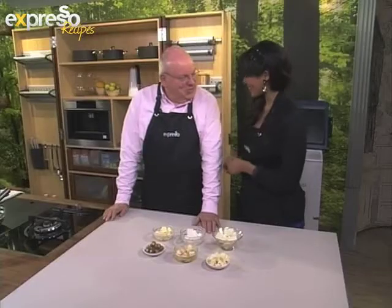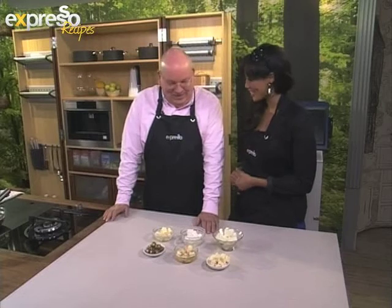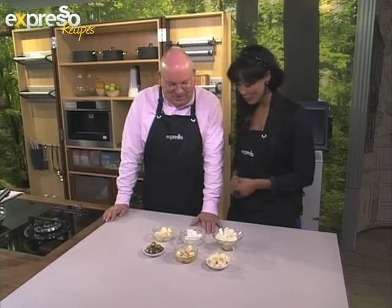Chef Michael is here this morning to show us a few variances of feta and what they're best paired with. Good morning, Chef Michael, how are you? I'm good, thank you. Always good to have you in our Expresso Kitchen. Now, we've got some exciting fetas to talk about today.